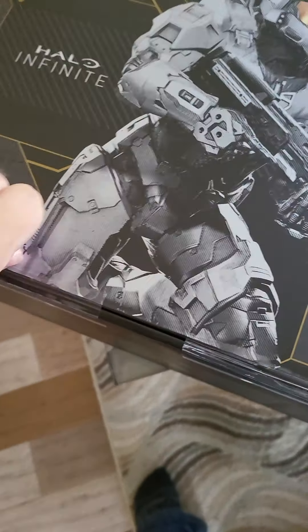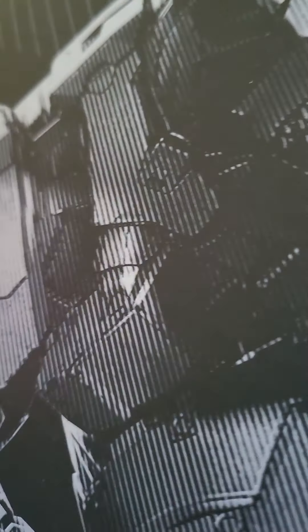Interesting. Sorry for the cut break there — it was trying to figure out how we open this box exactly.